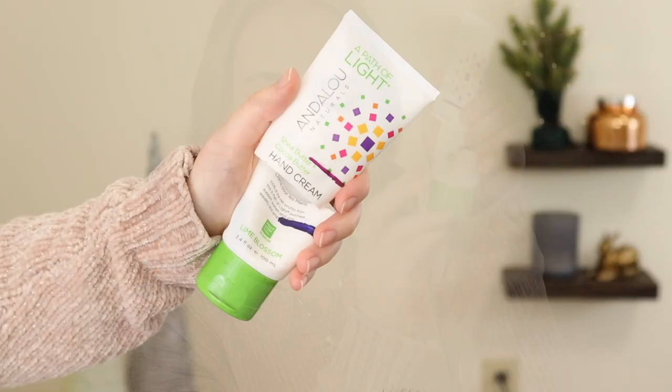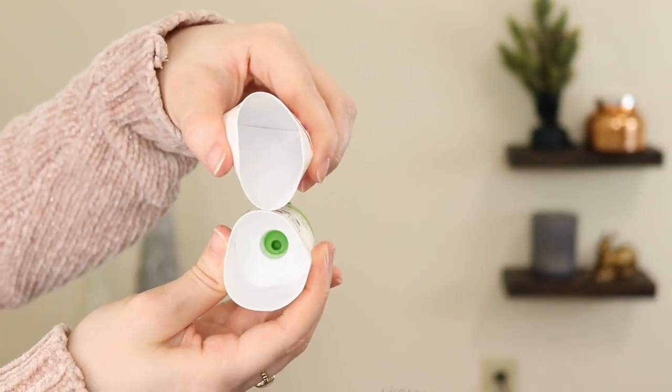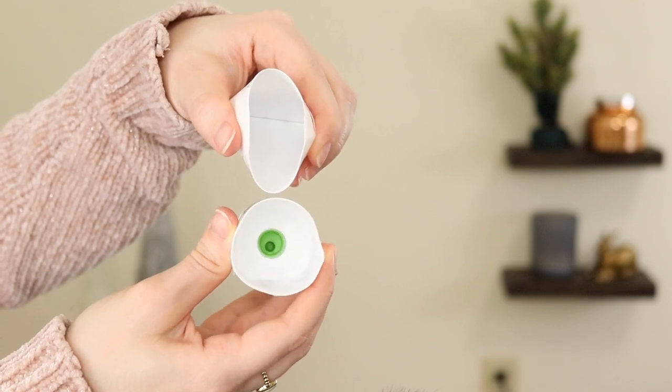Another hand product I finished is the Andalou Naturals Shea Butter and Coconut Oil Hand Cream — this is also finished. I had rolled it into the project about two months ago, started at a certain level, and now it is empty. This was pretty easy to finish just because I'm always using hand cream. I kept it at my desk and reapplied it throughout the day, so I was able to knock that out pretty quickly.